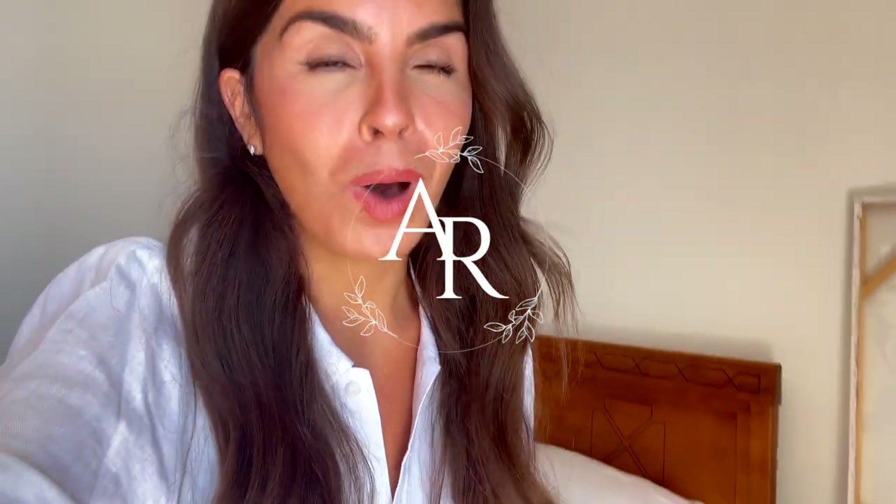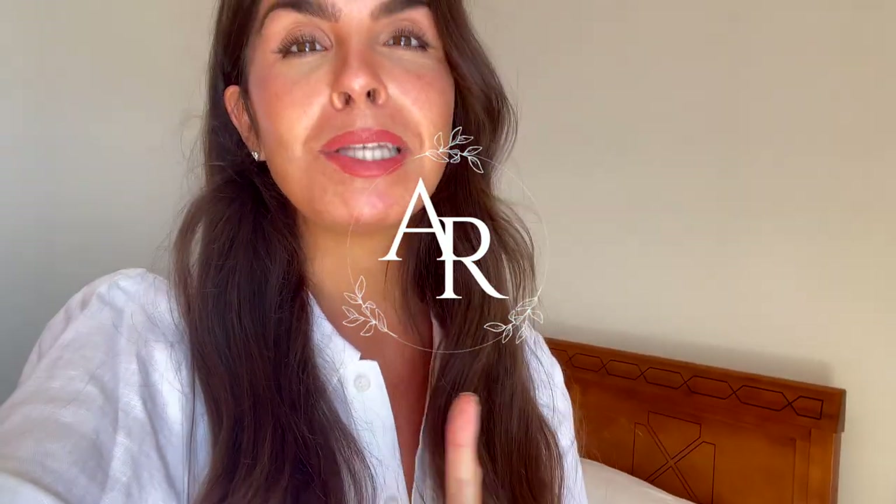It is one busy, hot day I am having. Those of you that follow me will know that I'm on the Amalfi Coast. It has cooled down a little bit, but it's about lunchtime and I can just feel my temperature rising.